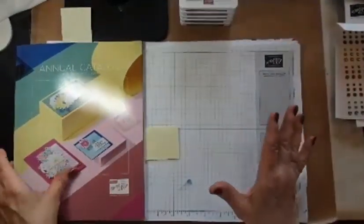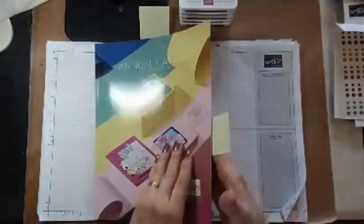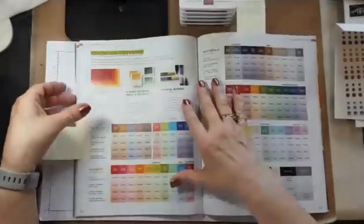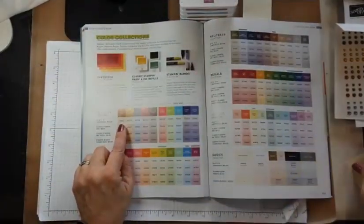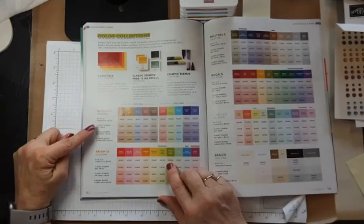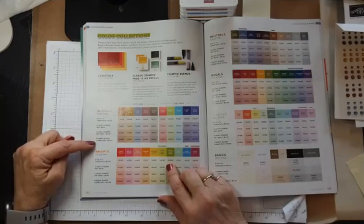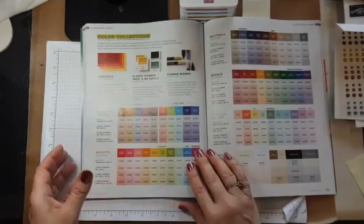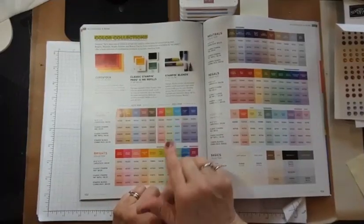Let's talk about where you find these in the catalog. You find the ink pads and things right here on page 122. Here you would find the item numbers for 8.5 by 11 cardstock, the stamp pad, the ink refill, and the stamp and blends combo pack — along with all the other last year's two-year in colors.